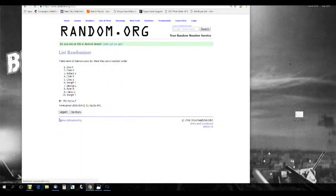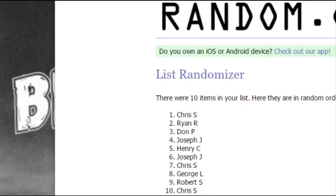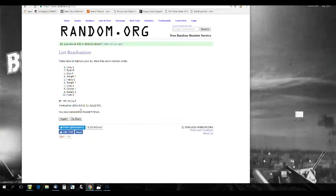You can see that — randomized five times: one, two, three, four. And this is going to be the draft order right here: Chris S, Ryan R, Don P, Joseph J, Henry C, Joseph J, Chris S, George L, Robert S, and Chris S. There it is, five times. That is the draft order.